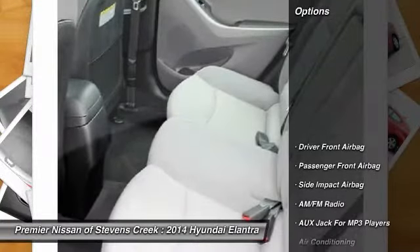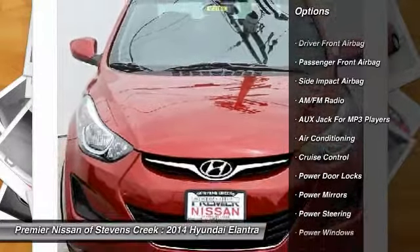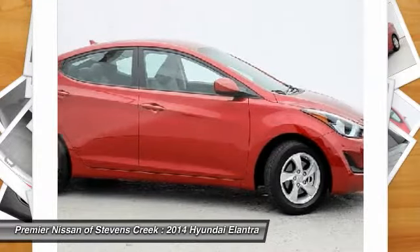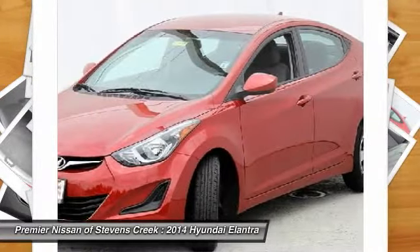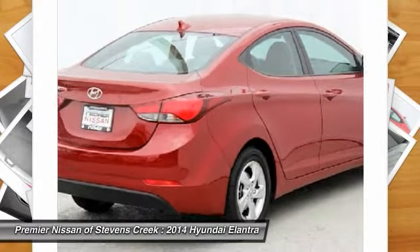Here are some of this vehicle's great options: traction control, front air conditioning, power steering, cruise control, four-wheel disc brakes, power door locks, power windows, rear window defroster, daytime running lights, and cloth seats.